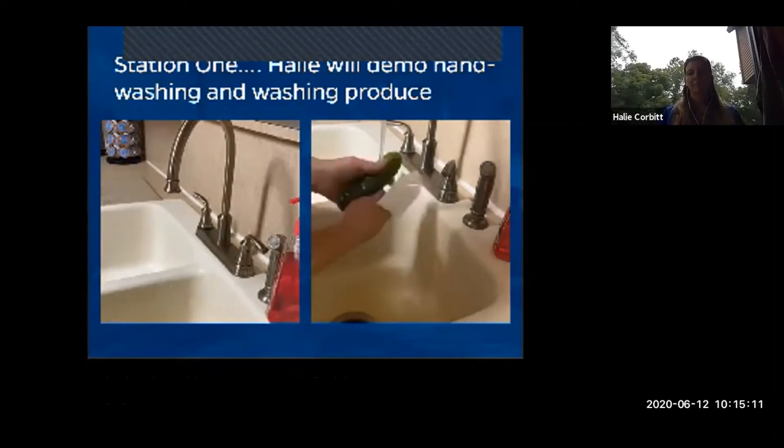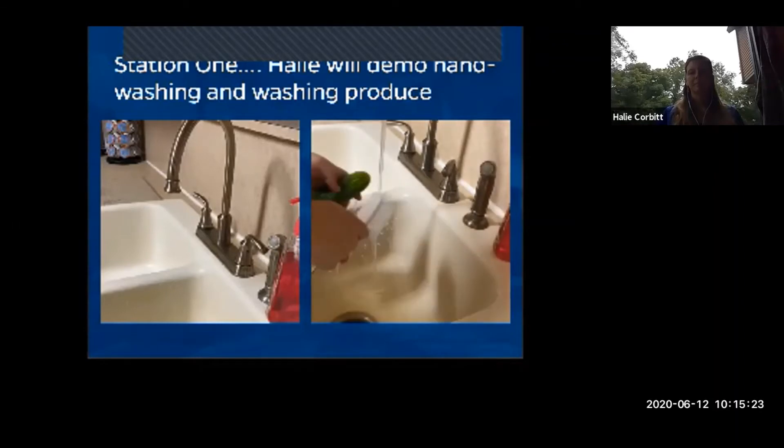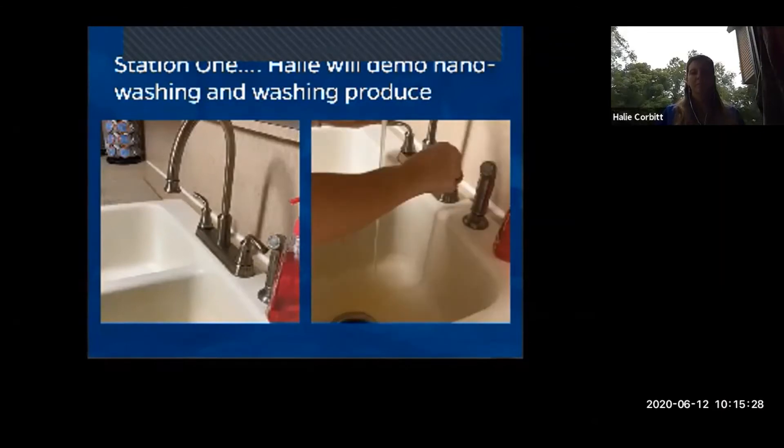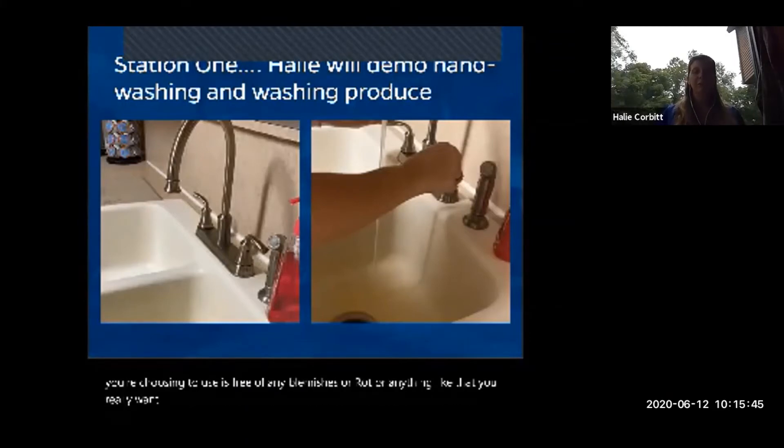Before preserving any vegetables, wash them to get all the dirt and bacteria off. For a smooth surface like squash, scrub well with your hands. For porous surfaces like cucumber or potato, use a scrub brush or scrub very vigorously to make sure you remove all that dirt and bacteria before you preserve.